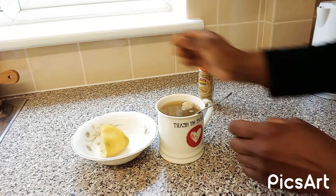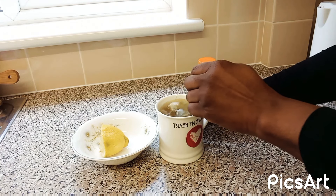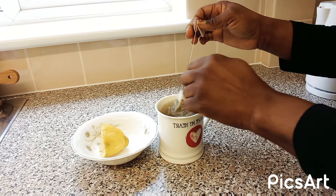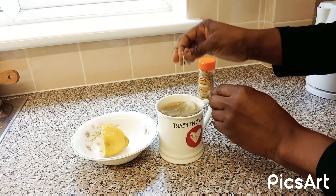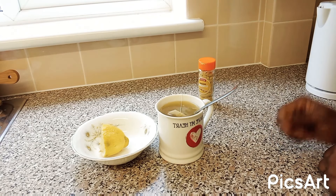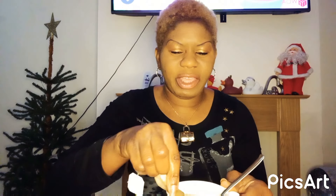This drink is effective. Here's the drink — I'm going to take it now to show you that I do take it as well. Welcome back — here's the drink, you can see it's hot tea.